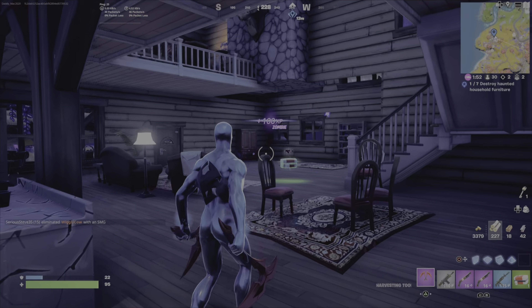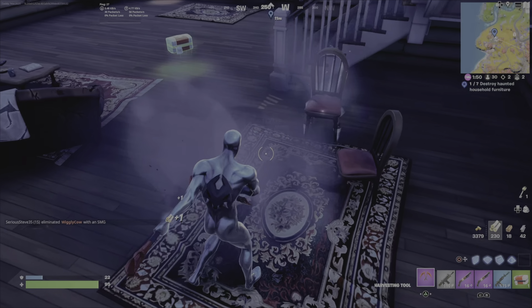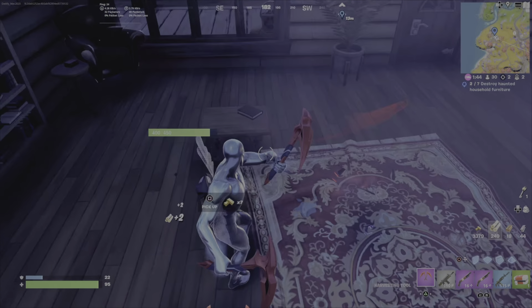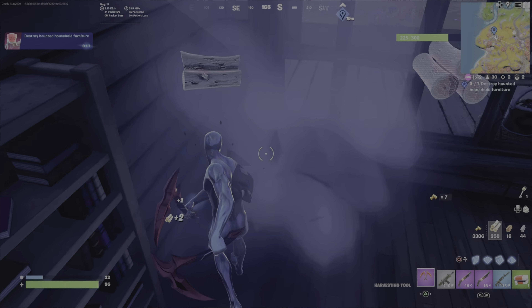So you can see that one chair right there off to the right. On the left-hand side there, you can just see right here is another piece. There's another one.